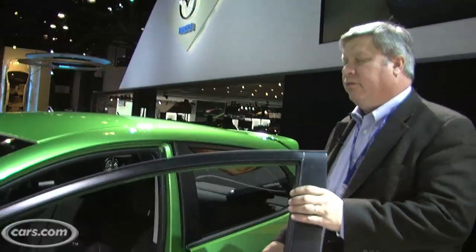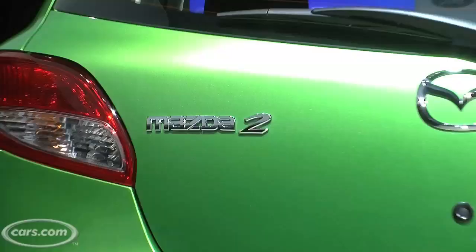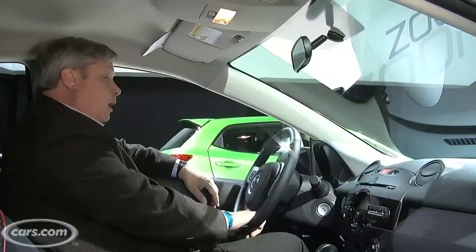Now, if you're thinking about buying the Mazda 2, it's going to start in its base trim, called the Sport, at just under $14,000. If you move into the Touring, which is the trim I'm in now, it moves you up about another $800, especially if you get the automatic, which adds almost $1,000 on its own.